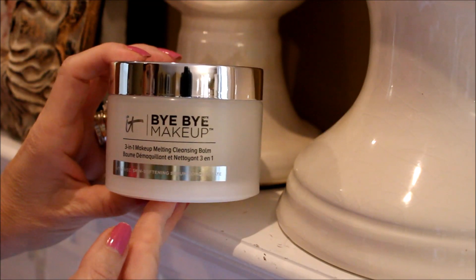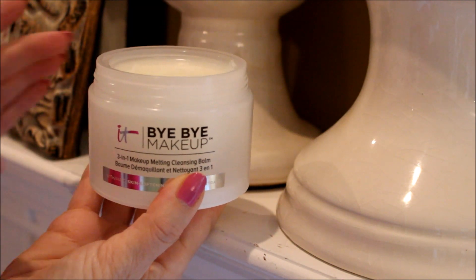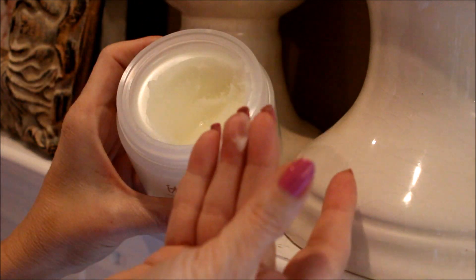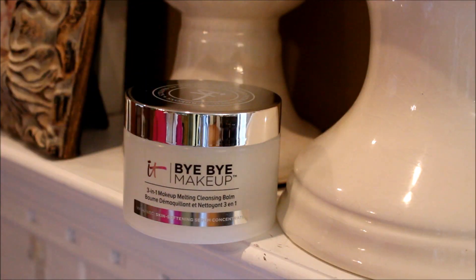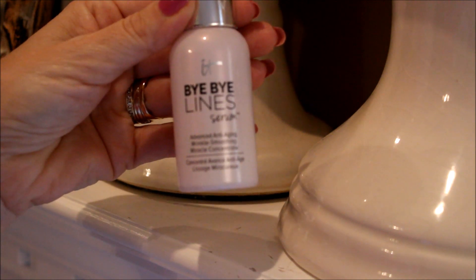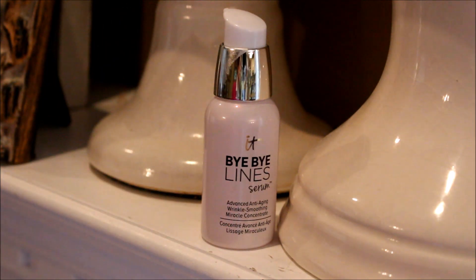Next I had to include two favorites from IT Cosmetics. First up is this Bye Bye Makeup Cleansing Balm. This stuff will remove every last bit of makeup on your face without drying out your skin. Next up is the Bye Bye Lines Serum Advance Anti-Aging Wrinkle Smoothing Miracle Concentrate. It's a really long name but it really does its job to keep your skin nice and smooth and hydrated.